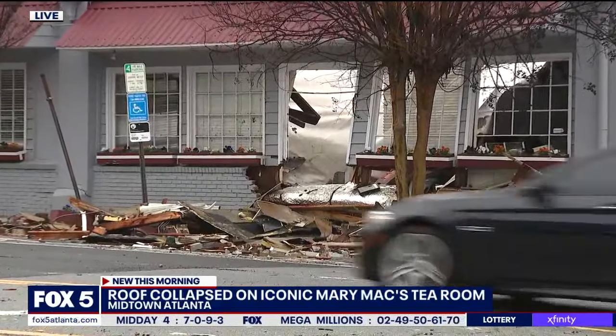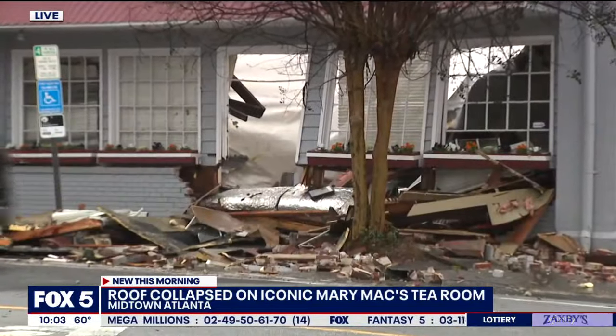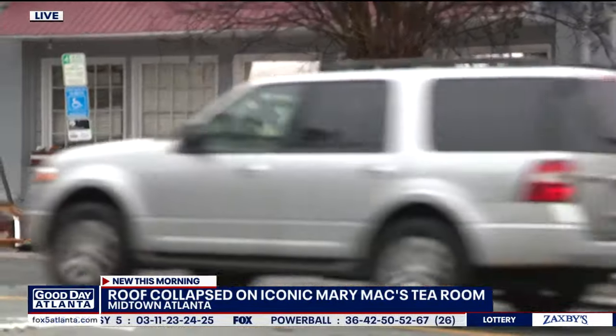According to a restoration specialist who is out here, he believes this is a flat roof, and he believes that possibly because of all the water pooling in one certain section of this building, that's likely what caused this roof to simply give in to all of that pressure. Quite a mess.